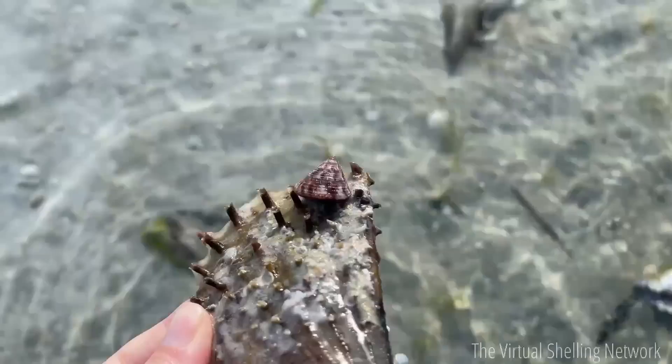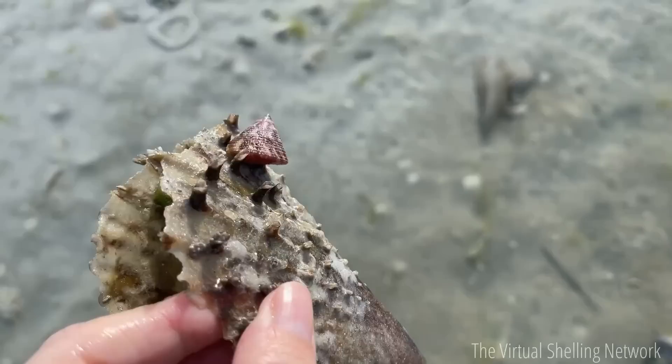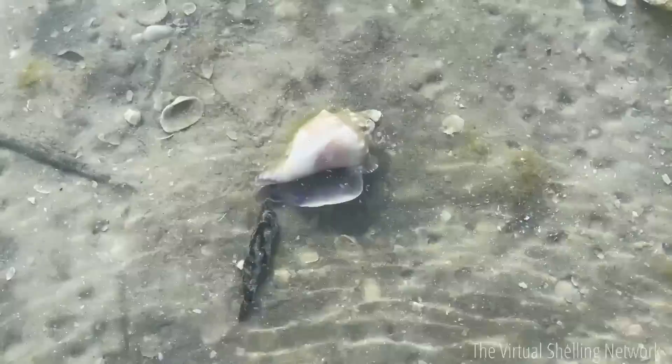Oh, look at this — is this a live one? Look at that, a live top! Look how cool that is, you guys. Isn't that so neat? It's on this pen shell here — he's just hanging on. Very cool. We'll put him back in the water. That is such a cool thing to see.